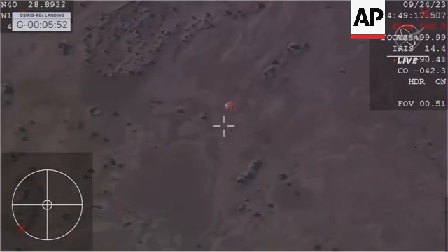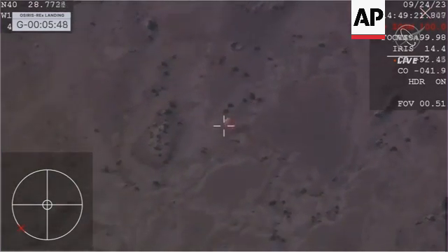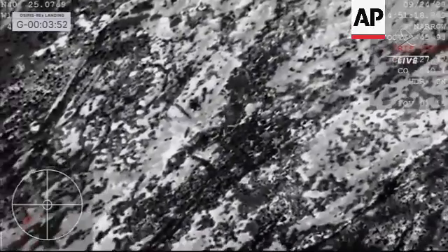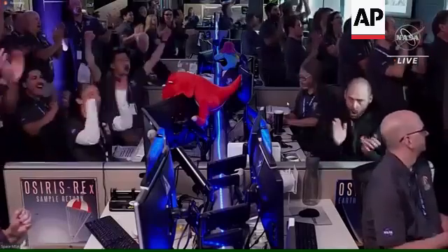It's autonomous on board, that SRC. And once again, just setting the context for this: when we first hit the top of the atmosphere, we were at 27,600 miles per hour.